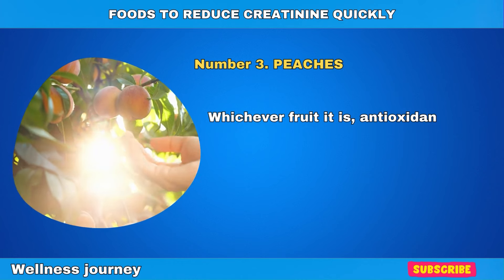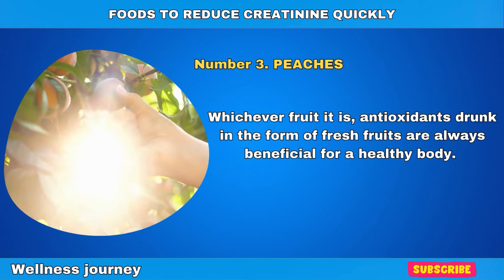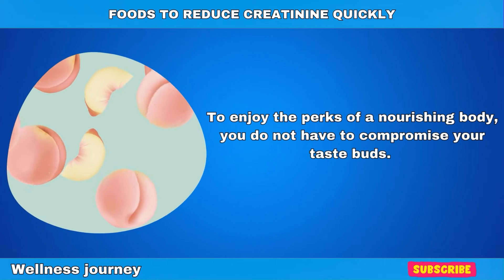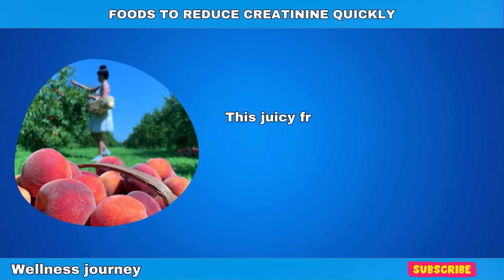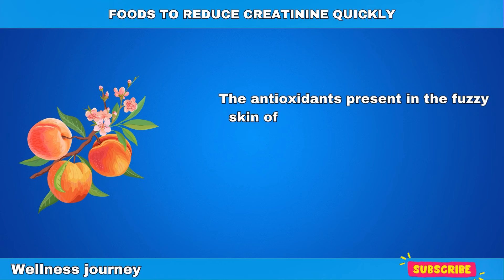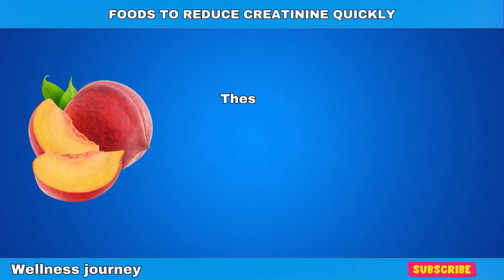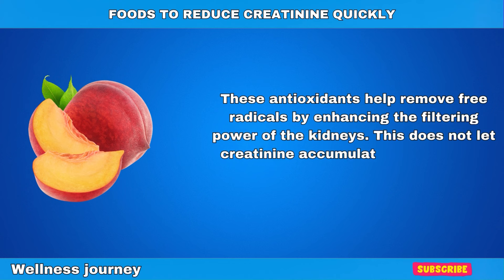Number 3: Peaches. Antioxidants consumed in the form of fresh fruits are always beneficial for a healthy body, and peaches are one of these sweet, nutritious fruits. This juicy fruit belongs to the stone fruit family because of the presence of a hard center. The antioxidants present in the fuzzy skin of peaches include vitamin A, vitamin C, and minerals such as zinc and magnesium, which are all present to fight infectious disease and boost kidney health. These antioxidants help remove free radicals by enhancing the filtering power of your kidneys, which does not let creatinine accumulate in your blood.